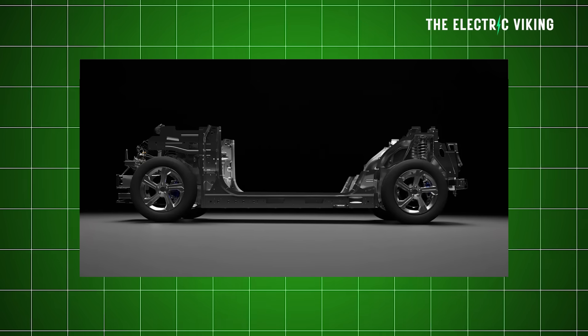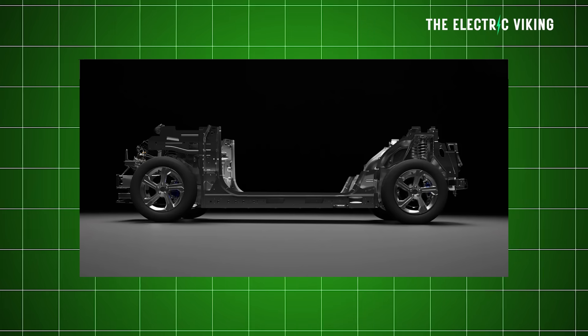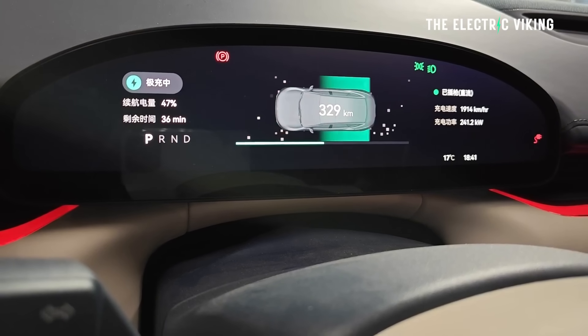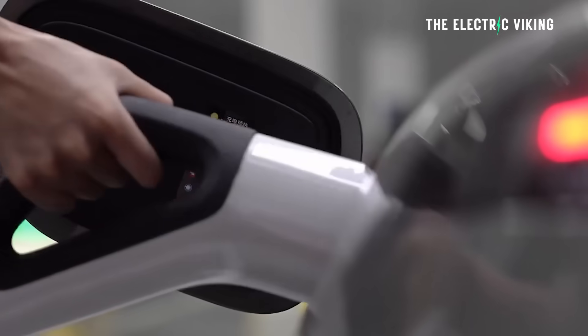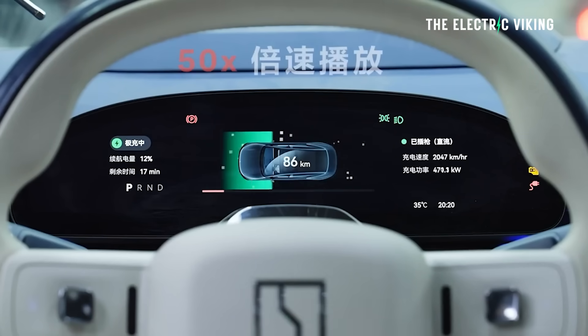The platform itself is a 900-volt platform — a very high voltage architecture, especially for a plug-in hybrid — and it supports 6C ultra-fast charging. Charging speed is approximately 500 kilowatt, making it one of the fastest charging, if not the fastest charging plug-in hybrid in the world. That means you can charge the battery from 10% to 80% in 10 minutes, and we're talking about a 70 kilowatt-hour battery. It even supports 60 kilowatt V2V vehicle-to-vehicle, so you can send 60 kilowatt of power to another vehicle. For vehicle-to-load, it has 6 kilowatt V2L.